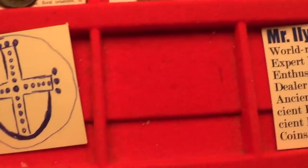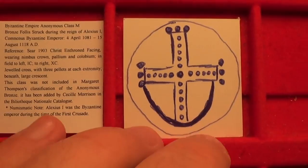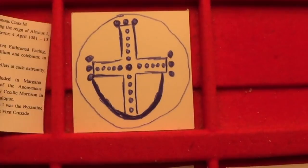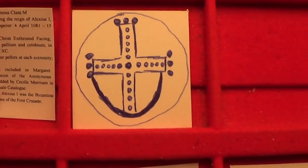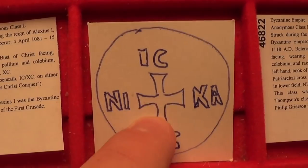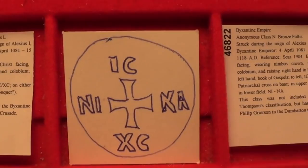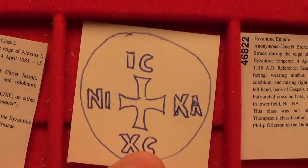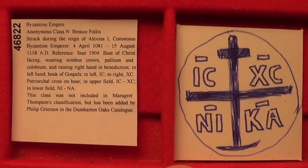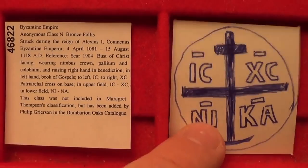Now let me move on to some types that are rarely seen and are for advanced collectors. I don't have this coin — it could be thousands, if not tens of thousands of dollars in good condition. This is the class M, featuring a jeweled cross on a crescent on the reverse. Next is class L, from the same time period, featuring a different type of cross. I'm showing these because if you become a collector of Byzantine coins, perhaps you may come across them inexpensively because sometimes people don't know what they're selling. If you spot this type of cross, or this type — class N — you should get it and, if not keep it for your collection, sell it for a lot of money.